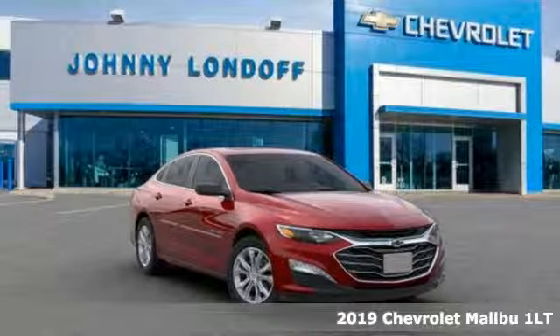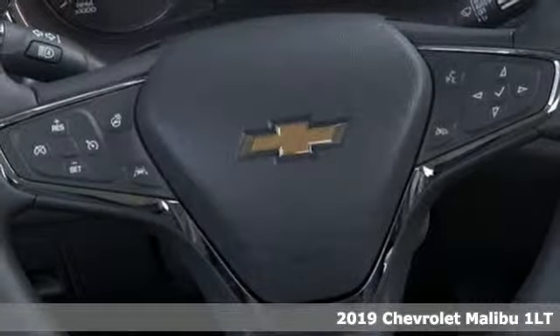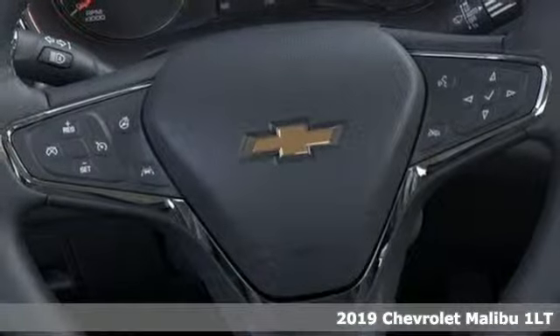It's a new 2019 Chevrolet Malibu. Performance, value, durability — Chevy.